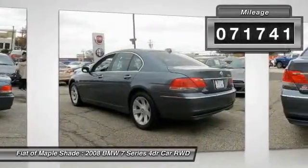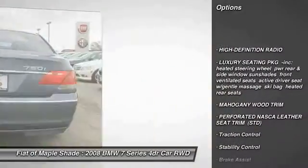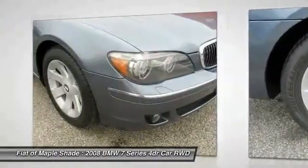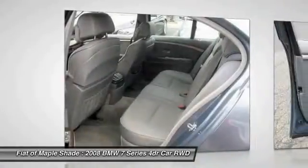Here are some of this vehicle's great options: keyless entry, steering wheel audio controls, power passenger seat, anti-lock braking system, traction control, stability control, navigation system, Bluetooth, moonroof, and leather-wrapped steering wheel.